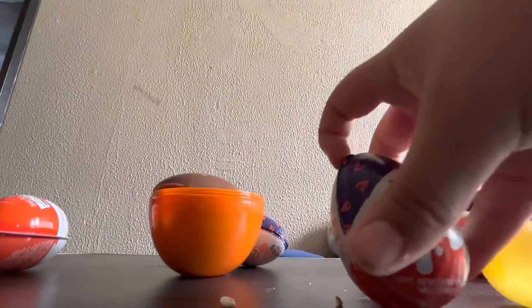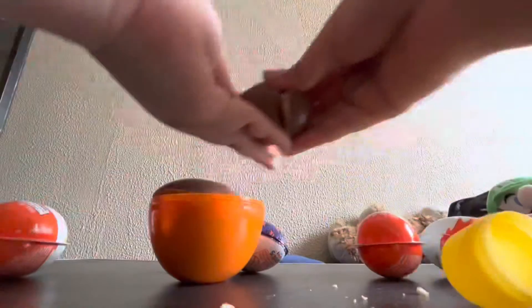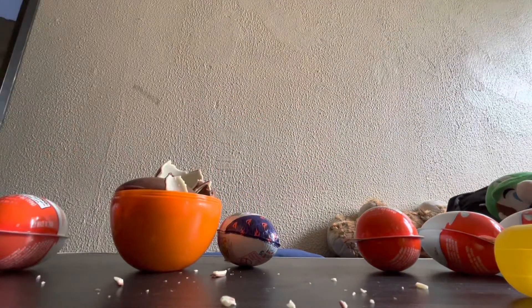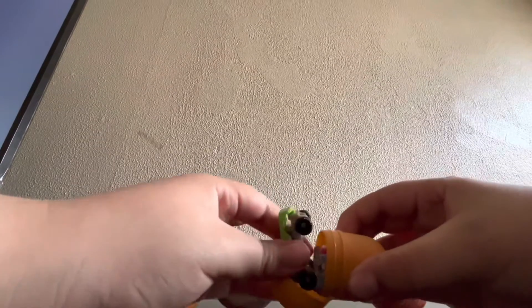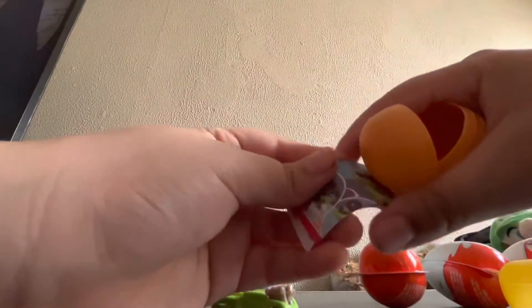Now it's time to open this one egg surprise. It's orange — this is rare. Here we got a little toy. One fire. And stickers to customize.